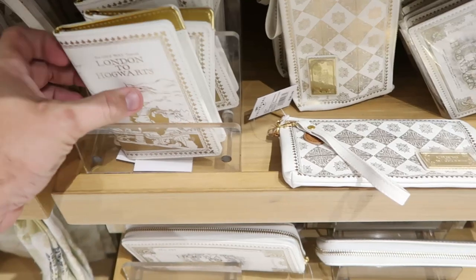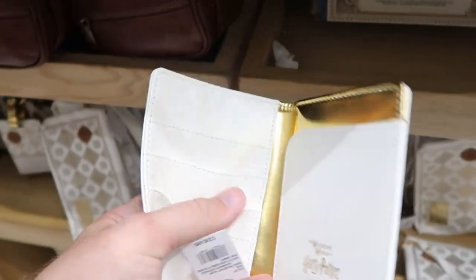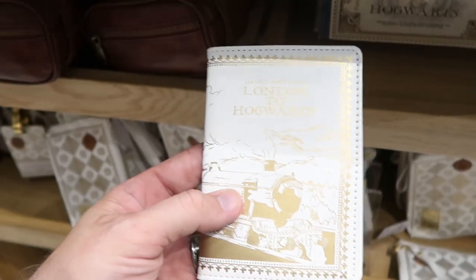Then I want to show you the one right next door over here — it actually says Hogwarts to London. Look at the inside though — it's actually a pretty good sized card holder, another good item for the parks. These are only $28 a piece.